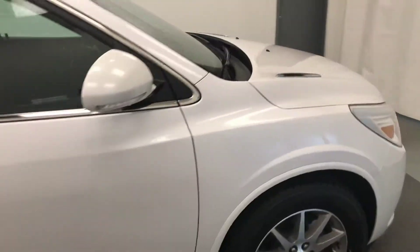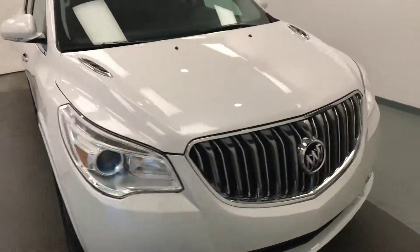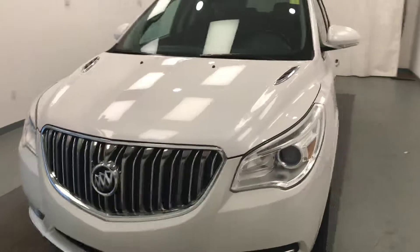Once again, we're viewing stock number 159384 on a 2016 Buick Enclave, all-wheel drive, and our exterior color is white.